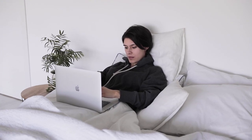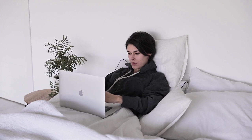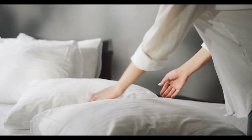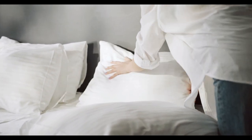Sleep is one of the most crucial aspects of our daily lives, and maintaining a comfortable temperature is key to getting quality rest. If you often wake up hot or sweaty, investing in cooling sheets can transform your sleep. Cooling sheets are designed to help regulate body temperature, wick away moisture, and keep you cool throughout the night.